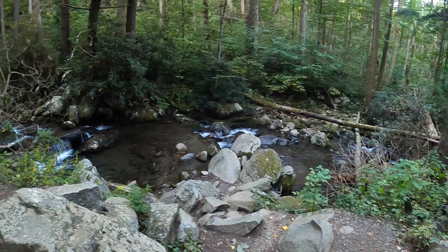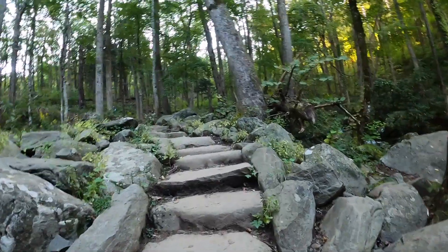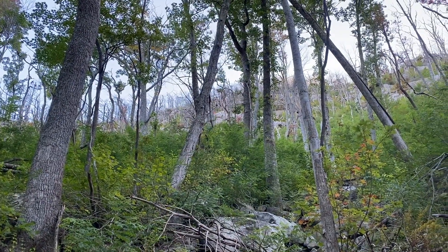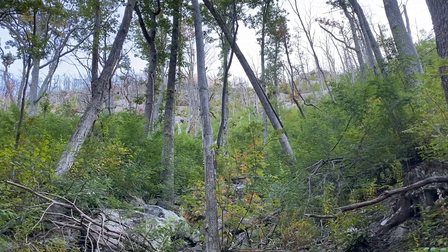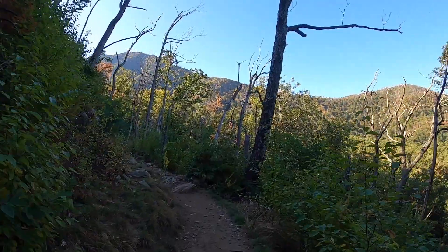This trail runs along Leconte Creek and is under tree cover for most of the route. This is where you can see some of the fire damage from the 2016 Great Smoky Mountain wildfires. After the creek, a series of steep switchbacks begin, which can be quite strenuous.